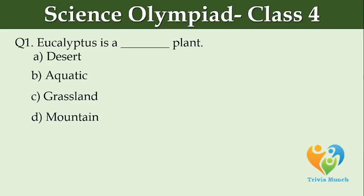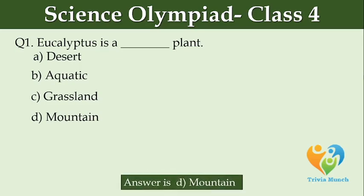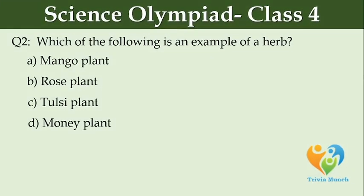Which of the following is an example of a herb? Option A: mango plant. Option B: rose plant. Option C: tulsi plant. Option D: money plant.